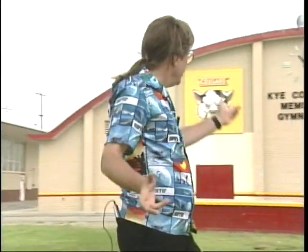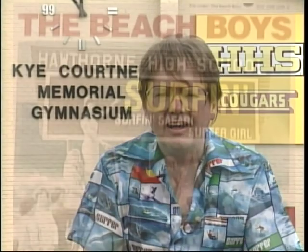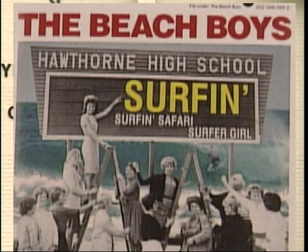This is where it all really started for the Beach Boys — right here on the campus of Hawthorne High. Their first records were teenage stuff, like cars, girls, and of course surfing. They were great records back then, and number one hits started coming up. And after they were famous, even in 1969, they came back and played the prom here.